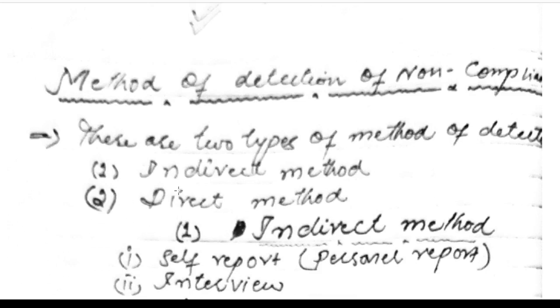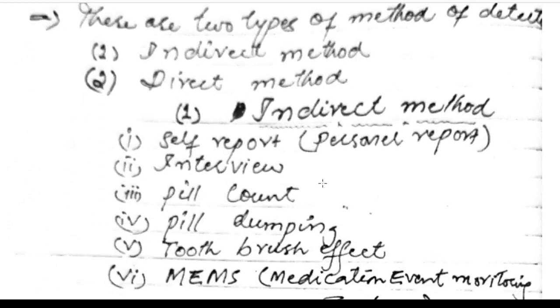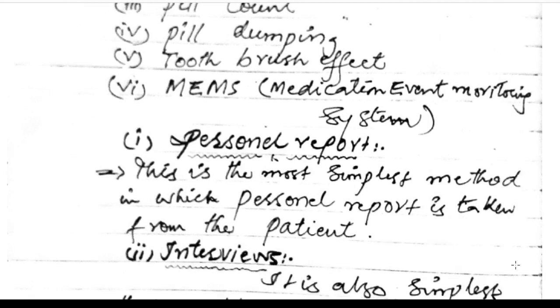Methods of detection of non-compliance: there are two types — indirect method and direct method. Indirect methods include self-report, personal interviews, pill count, pill dumping, the toothbrush effect, and the medication event monitoring system (MEMS).